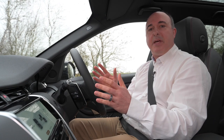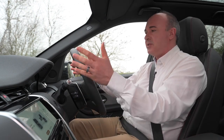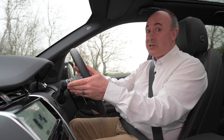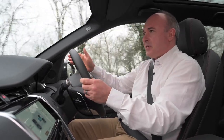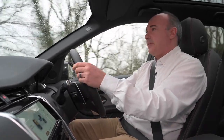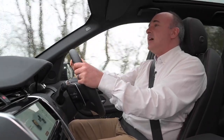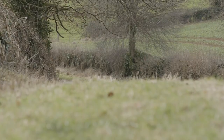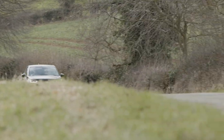Jumping into the Discovery Sport PHEV, when you press the start button, mostly you won't hear the engine start — the dashboard lights will come on and you pull away silently under electric power. If you don't need hard acceleration, it'll stay that way. When you do want a little bit more power, the engine will start, and there's a seamless transfer to power from the petrol engine. Both powertrains can work together to give a combined output of 300 horsepower.